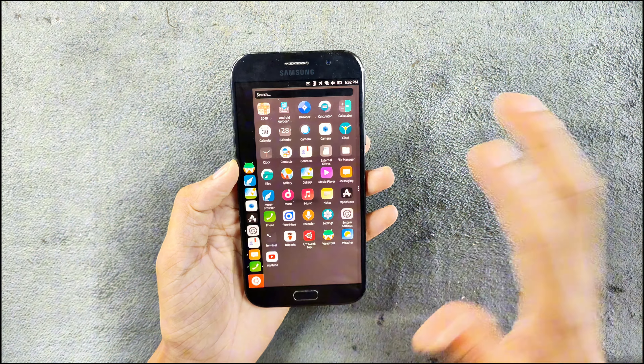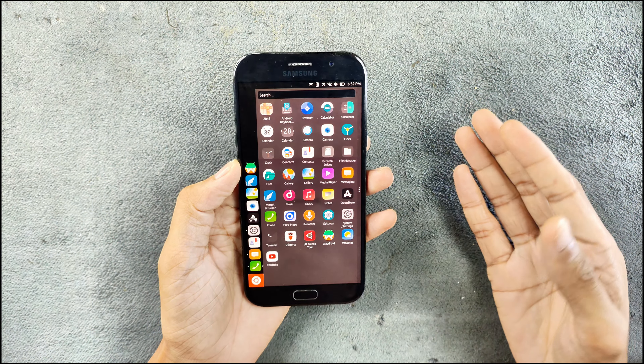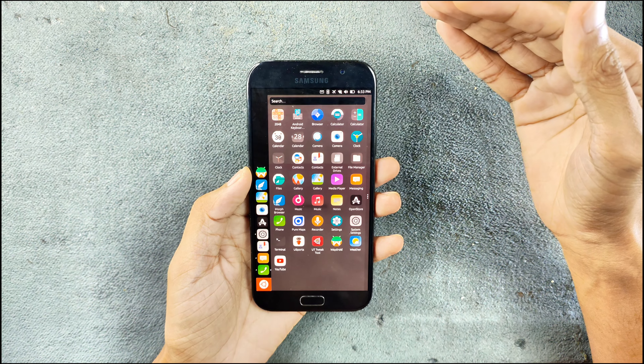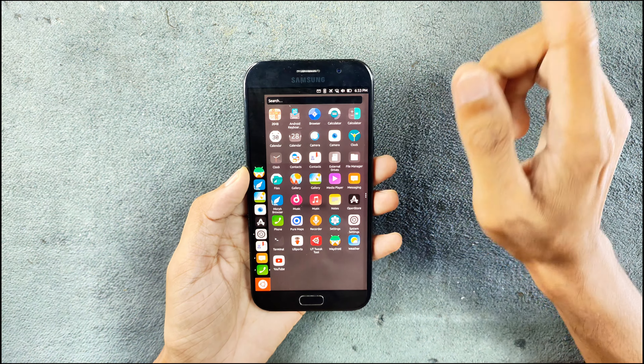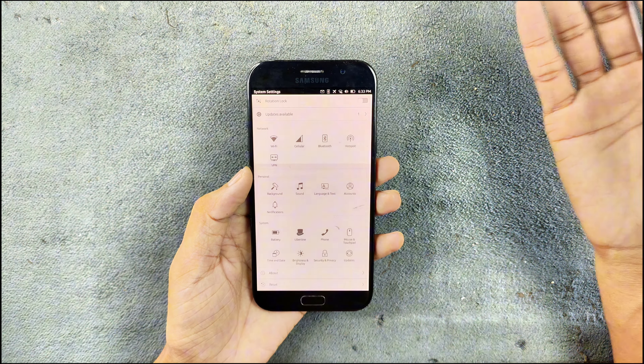Frankly, this is kind of amazing the way it runs, because this is not really an official build of Ubuntu for this device — it is a ported ROM and it runs amazingly well. As you can see here, there are a lot of applications, and I did install a few applications here, including some Android applications. Let's check what we are getting with this system.